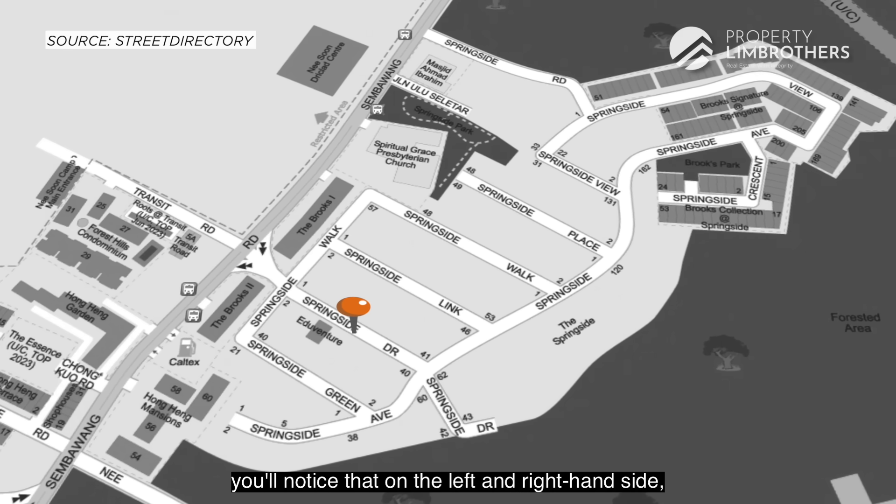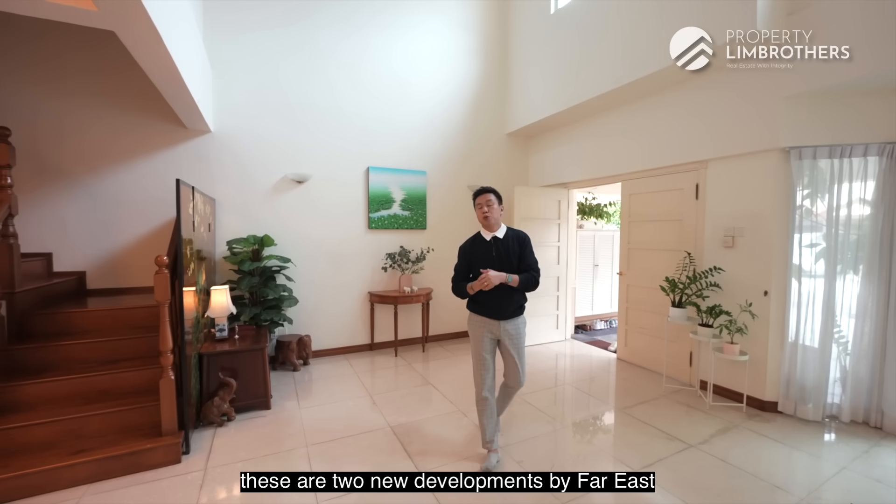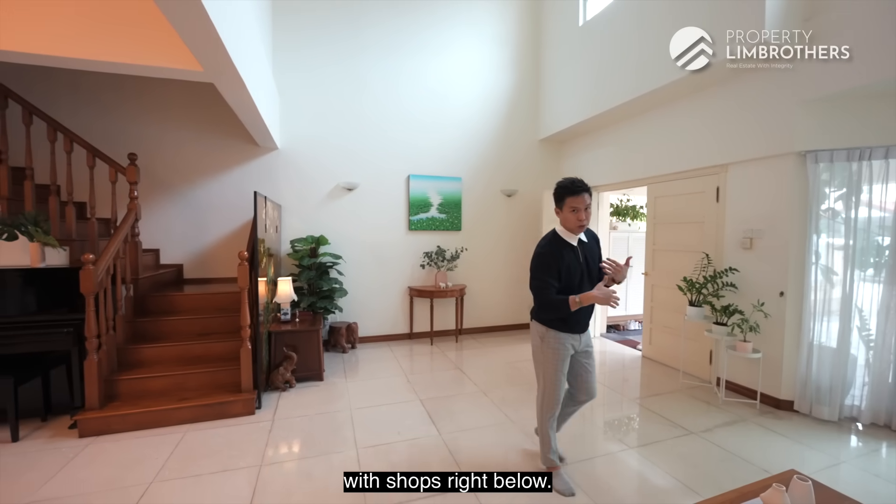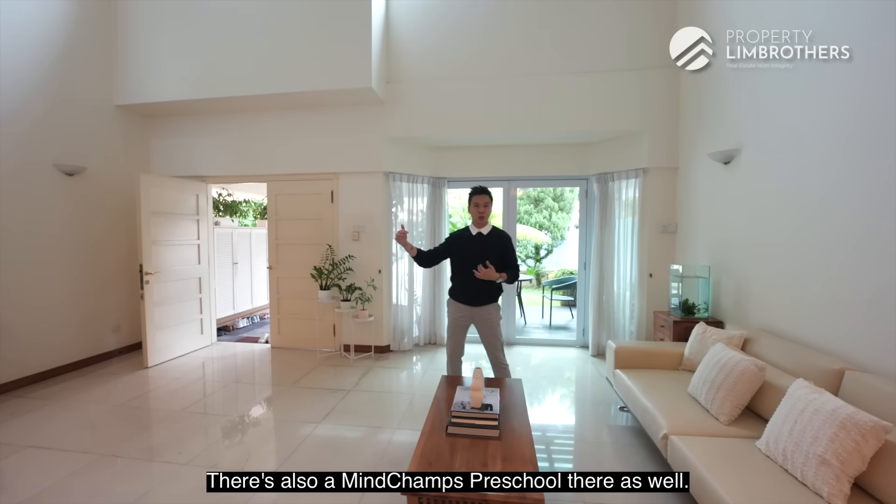The moment you drive in, you'll notice on the left and right hand side two new developments by Far East — Brooks 1 and 2. These are mixed landed developments with shops right below, and there's also a MindChamps Preschool there as well.